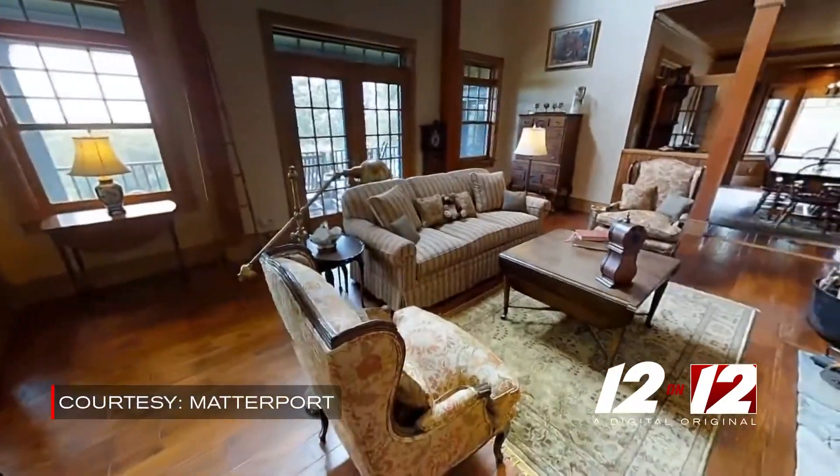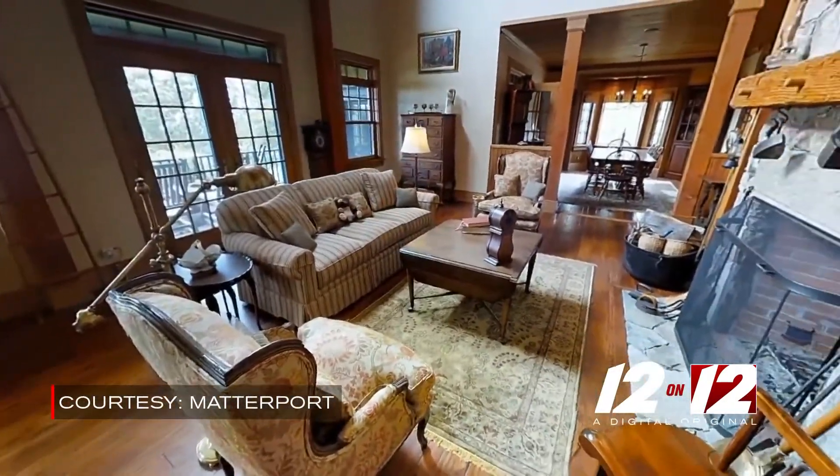We started talking about what are we going to do if we can't have that first showing? We want to sell our houses quickly. How can we get it done? I started Googling different cameras and products and I came across the Matterport virtual tours, and we made the investment and it has been a really good way for me to combine my two passions.